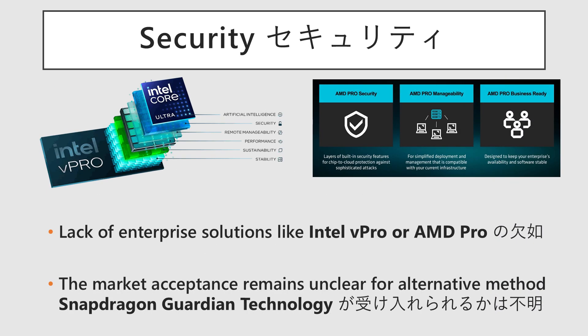The second issue is the lack of business management features. Features equivalent to Intel vPro or AMD Pro are not fully implemented in Snapdragon. As a first step, Snapdragon Guardian technology has been included. However, it remains unclear whether this will be a decisive factor for adoption in the enterprise market.